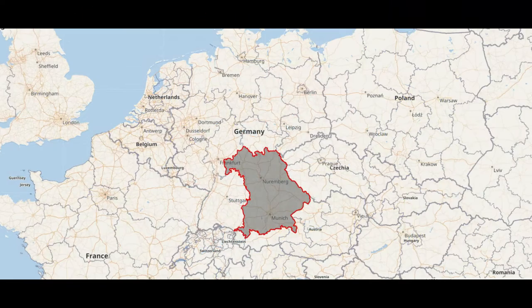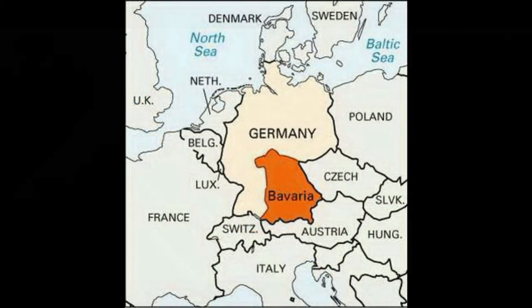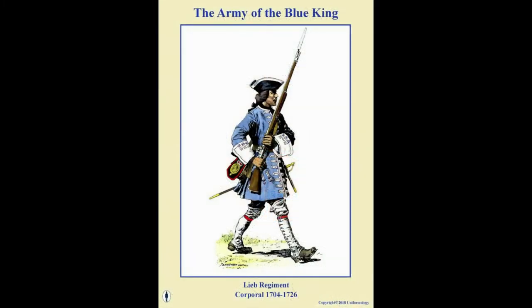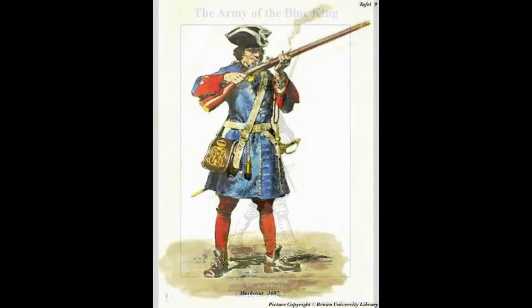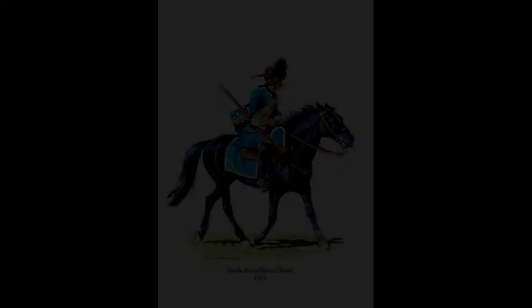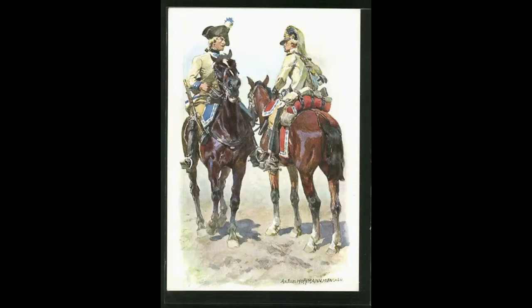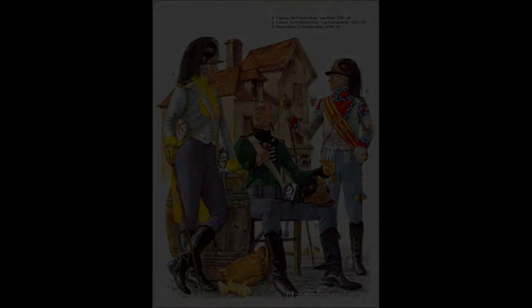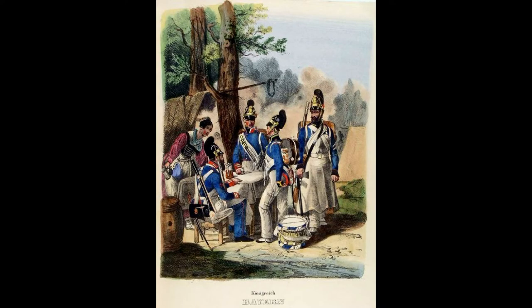Bavaria was one of the strongest and most numerous German states in the late 18th and early 19th centuries. Initially bound to support the Austro-Hungarian Empire as part of the Holy Roman Empire, Bavaria was to provide an armed force to fight for the imperial cause in times of war, which it did very reluctantly. It had traditionally been an island of Catholic France for many years and wasn't very active during the revolutionary wars, quickly becoming neutral in 1792.